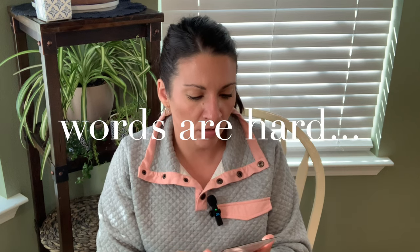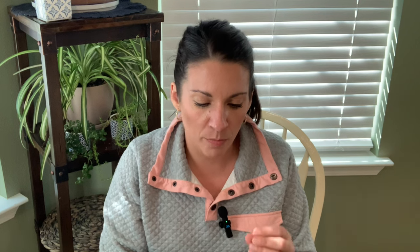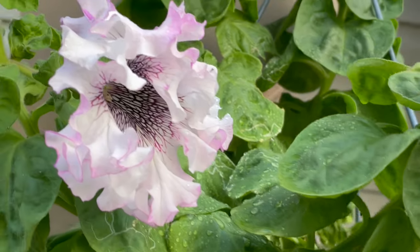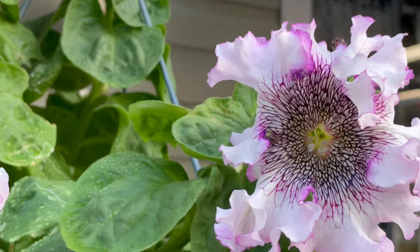Next up is petunias. This variety I grew last year and loved — it's called Super Beastima. This is a mix of colors of that variety. They have the biggest petunia flowers with a ruffled edge. They were so gorgeous when they grew and not at all delicate — super hardy all throughout the summer.